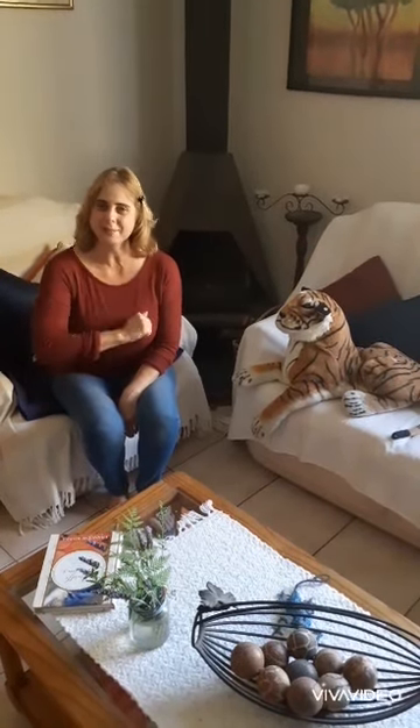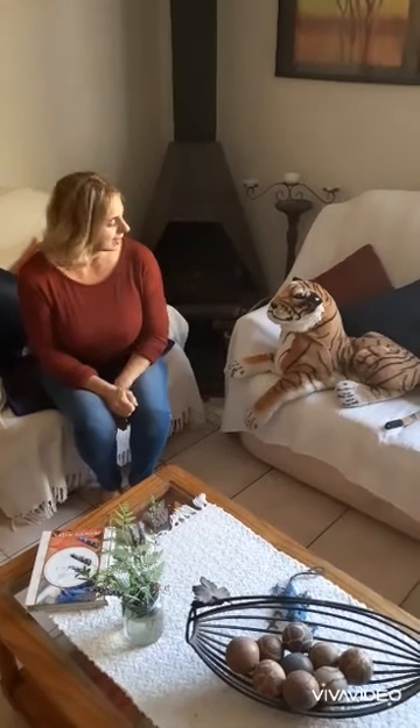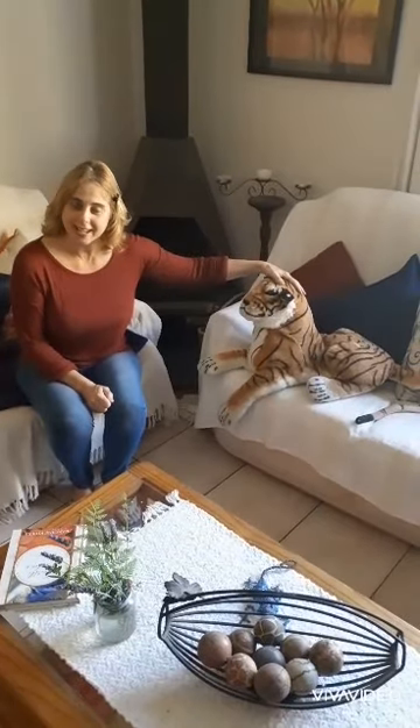Good morning children, you've just made it in time. I'm so glad. I've got a very special visitor visiting me today. And this is Toby Tiger. And he's come to say hello to me.